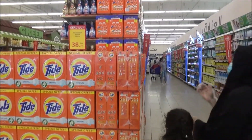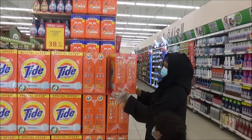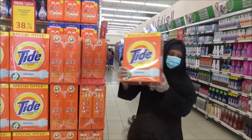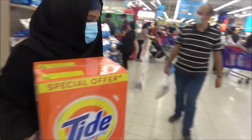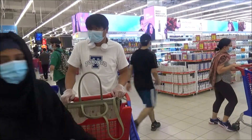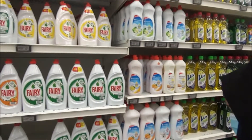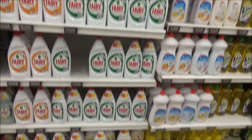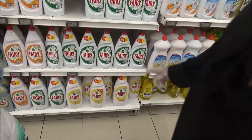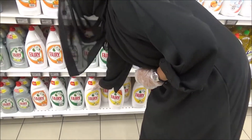This is the Tide washing powder, it is 38.75. Two boxes is equal to 5kg — this is the best offer. This is the best dish washing liquid, best quality.